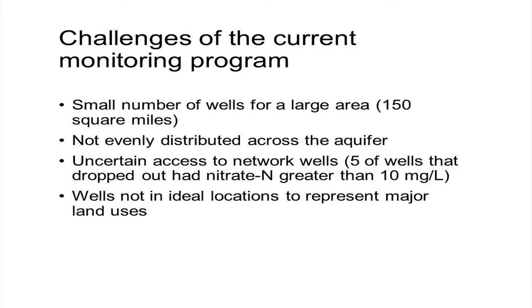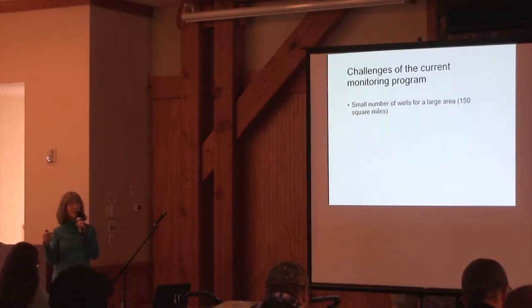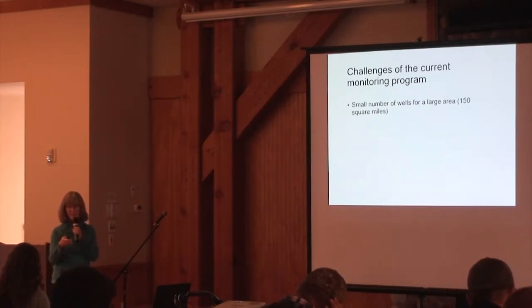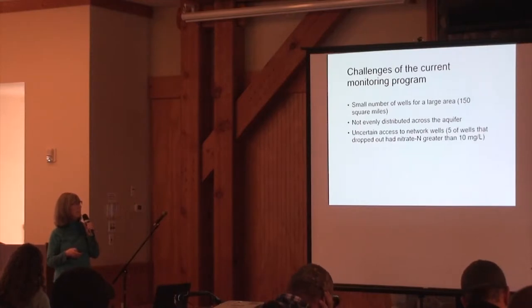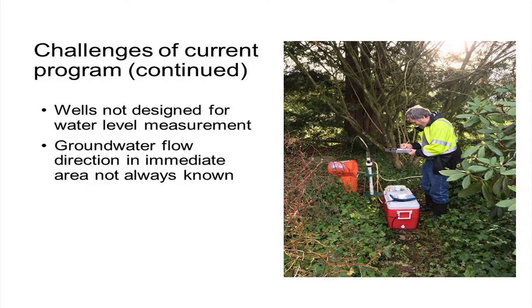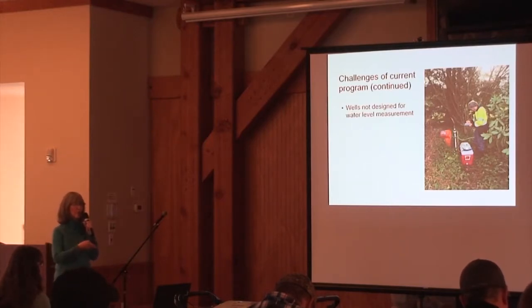Challenges of our current program: we have a small number of wells covering 150 square miles. When water moves at 700 feet per year, those 25 wells don't represent much of the area. Some wells dropped out and couldn't be depended upon annually — only 11 had a consistent record. The locations weren't ideal, and we also need water level measurements to tell exactly which way groundwater is flowing, since it can go different directions within a small area.